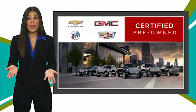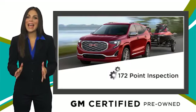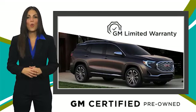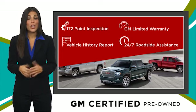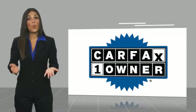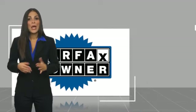A GM Certified Used Vehicle can deliver more satisfaction and certainty than any ordinary used vehicle. With our thorough inspection, GM warranty, free vehicle history report, and more, you can expect it all from a GM Certified Used Vehicle. GM Certified means no worries. This is a one-owner vehicle with a Carfax vehicle history report.